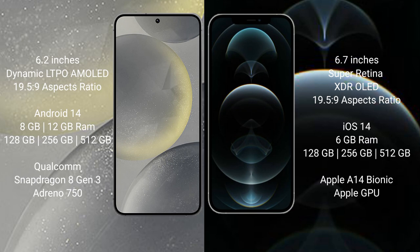Samsung Galaxy S24 comes with 8GB or 12GB RAM, and 128GB, 256GB, or 512GB internal storage. It is powered by the Qualcomm Snapdragon 8 Gen 3 processor and Adreno 750 GPU.